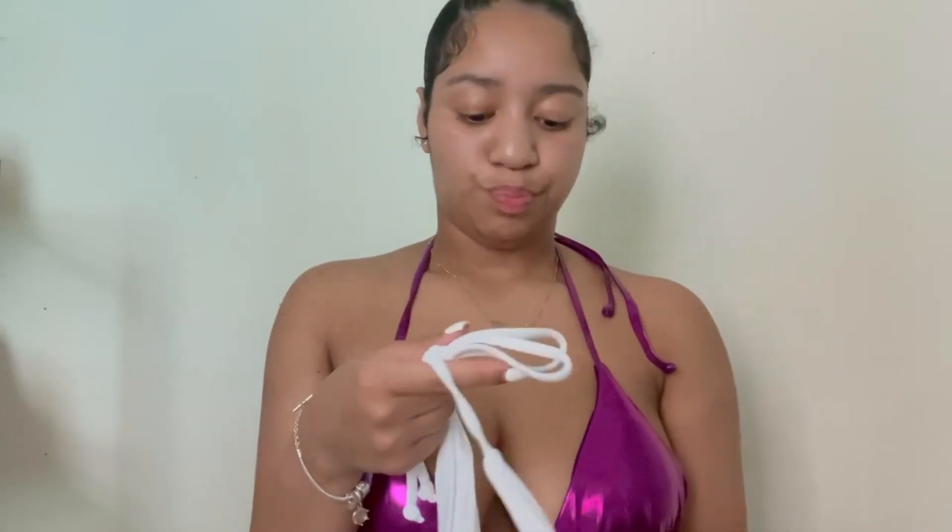This is the last bathing suit in the haul — it's just a regular white bathing suit. I got this in a size medium, so hopefully it fits right since the large fit perfectly. I also got these hair clips along with it.